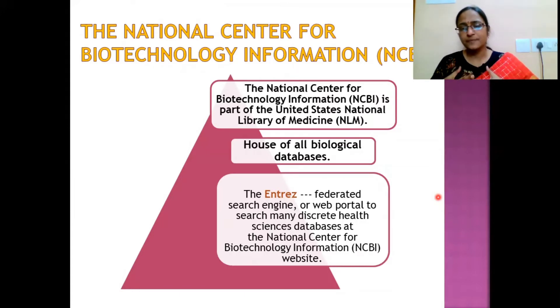One important feature of NCBI is Entrez, a federated search engine — essentially a web portal — where you can retrieve information about all biological molecules by pulling data from various databases. Entrez also operates under NCBI.